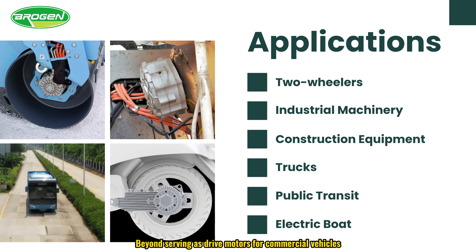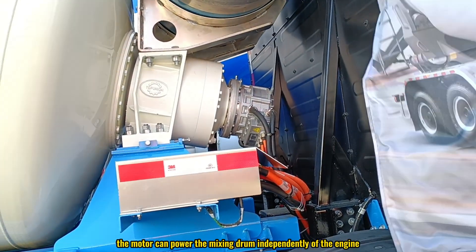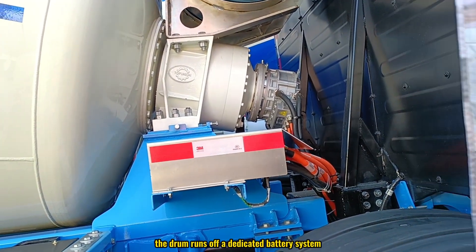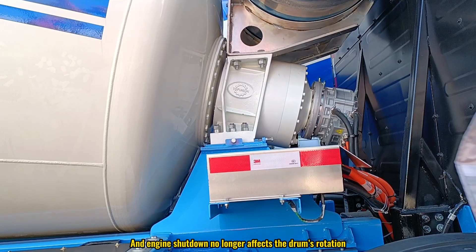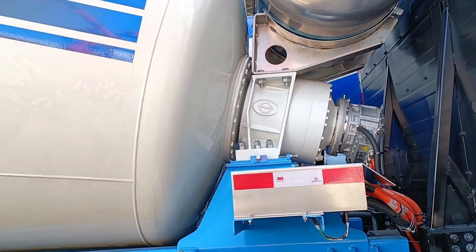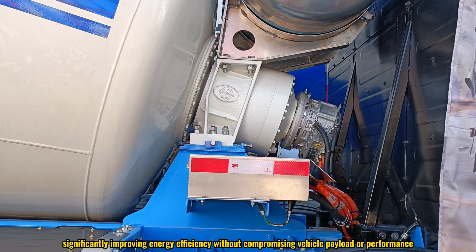Beyond serving as drive motors, these motors excel in specialized roles. For instance, in concrete mixer trucks the motor can power the mixing drum independently of the engine during loading, transporting, and unloading. The drum runs off a dedicated battery system, and engine shutdown no longer affects the drum's rotation. This also allows the air conditioning system to function normally for drivers in hot weather. Compared to traditional hydraulic systems, this setup cuts energy consumption by up to 70 percent, significantly improving energy efficiency without compromising vehicle payload or performance.